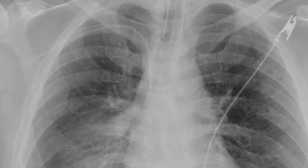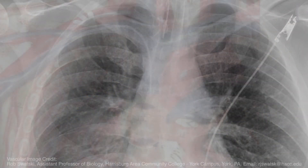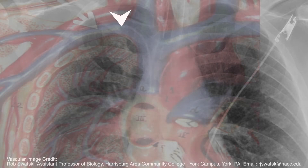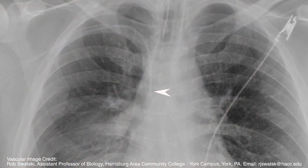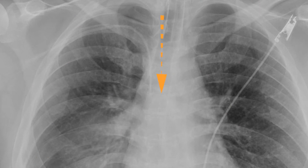A post-procedure chest X-ray should be performed to look for any evidence of pneumothorax and to ensure proper positioning of the catheter in the subclavian vein with its tip at the superior vena cava and right atrial junction. Of note, the SVC right atrial junction is located on a chest X-ray at the level of the carina.